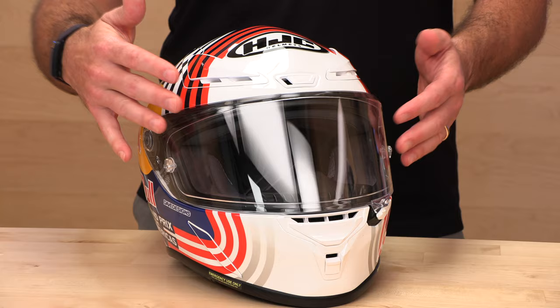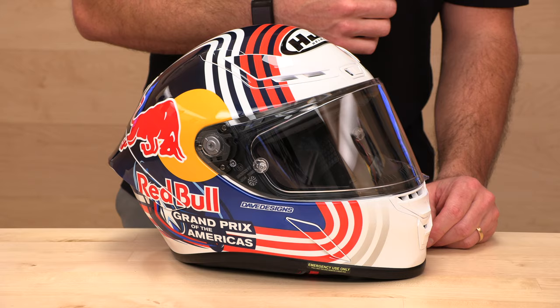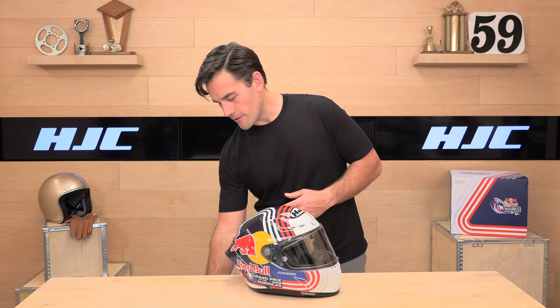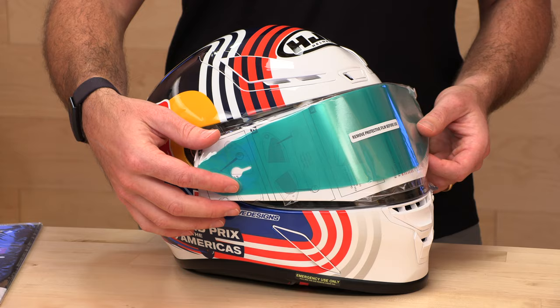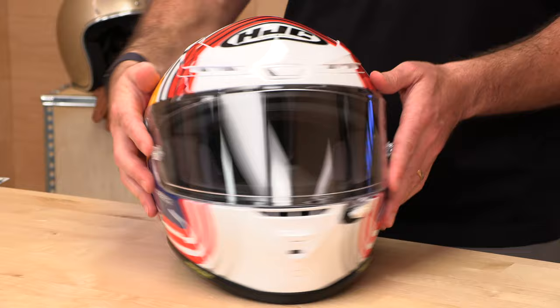The face shield is sturdy, pin-lock ready, and fog-free with 99% UV blocking. It's tear-off prepped and pin-lock prepped. They include your first set of tear-offs in the package — great for track debris or bugs on the street. They also include a pin-lock insert, which installs on the inside nipples of the face shield creating a dual-pane lens that completely eliminates fog.